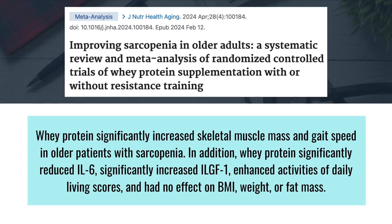Creatine supplementation combined with resistance training has been shown to improve muscle mass and decrease body fat percentage over time. In addition to creatine, whey protein is another supplement that can significantly support muscle growth and overall health. Whey protein is a high-quality protein derived from milk during the cheese-making process. It is rich in essential amino acids and popular among athletes for boosting protein intake and supporting muscle growth. A recent systematic review and meta-analysis found that, compared to placebo, whey protein significantly increased skeletal muscle mass as well as gait speed in older adults with sarcopenia. Additionally, whey protein resulted in improvements to biomarkers such as reduced interleukin-6 and improved insulin-like growth factor 1.